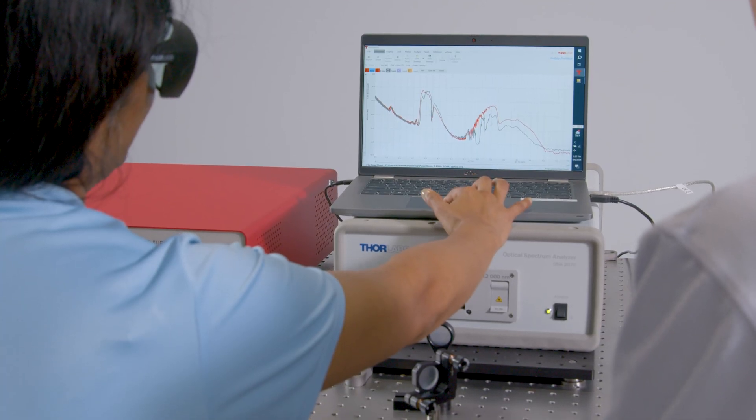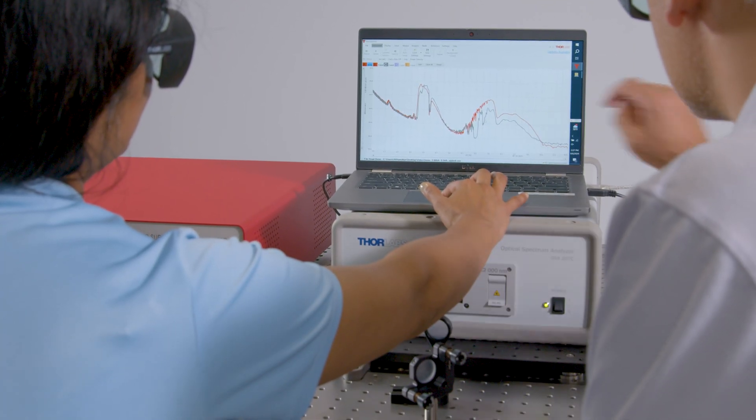Additionally, the architecture is based on femtosecond laser pulses, which is known to have high temporal coherence, leading to very low noise. This means you can perform highly sensitive measurements using this laser system.